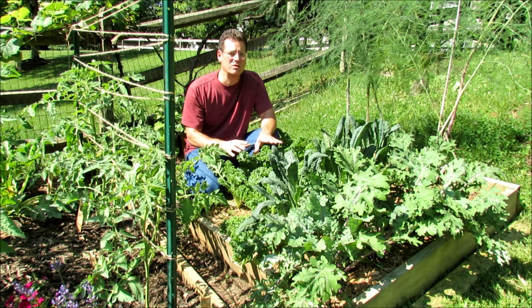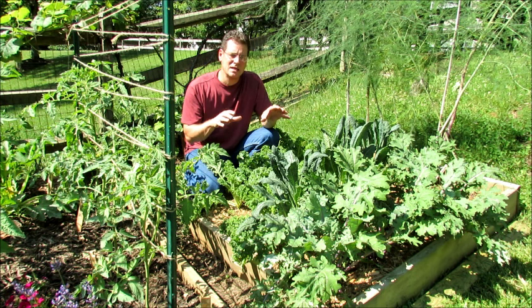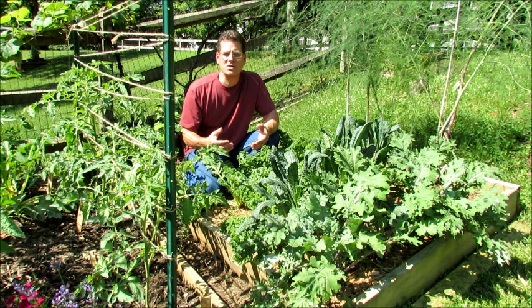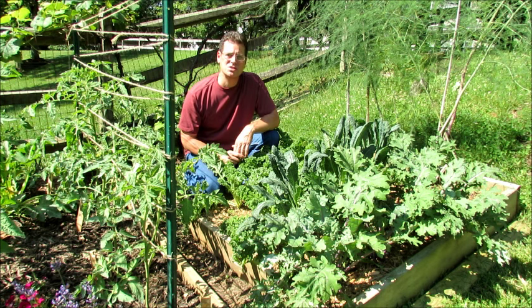Kale is really easy to grow, and you can grow it in most parts of the United States, really all over the place. But it's subjected to a pest called the green cabbage looper, and if you don't take care of it, it's going to devastate your crop. Cole has five tips for you for using it in your kitchen. Let's get started, and I'm going to start with pest control.